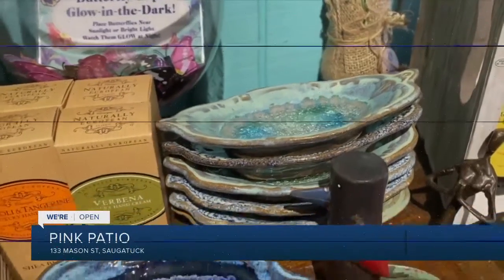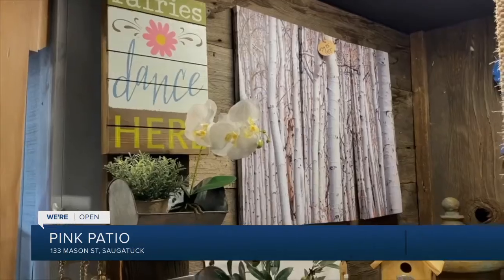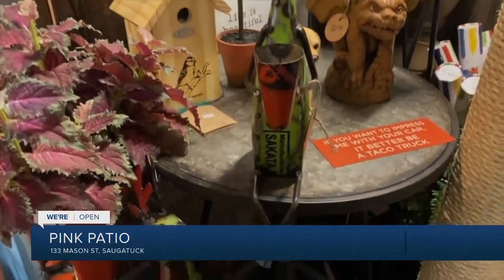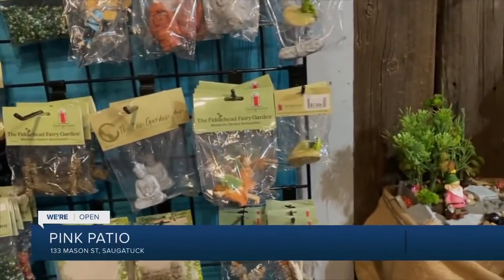We offer something that you can't get in any other store. We don't sit on a bar stool and play on our phones — we're out and about, interacting with the customers. How many times do you walk into a store and you're not greeted, not acknowledged, because they're too busy doing something else? That's the reason why we are what we are. We like to come in and have a lot of fun, and we bring that fun with us.